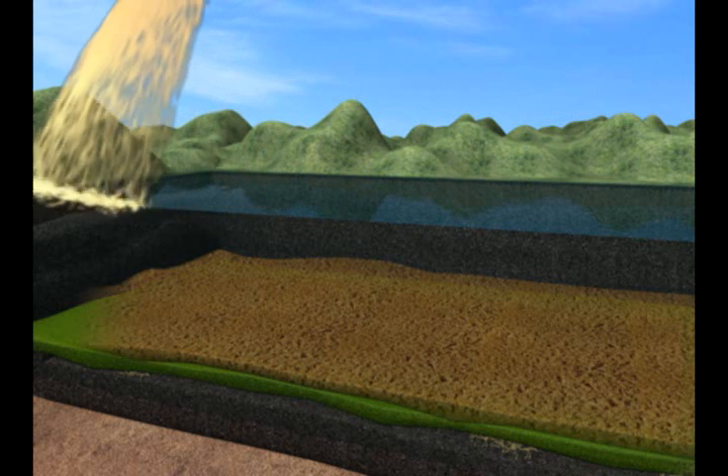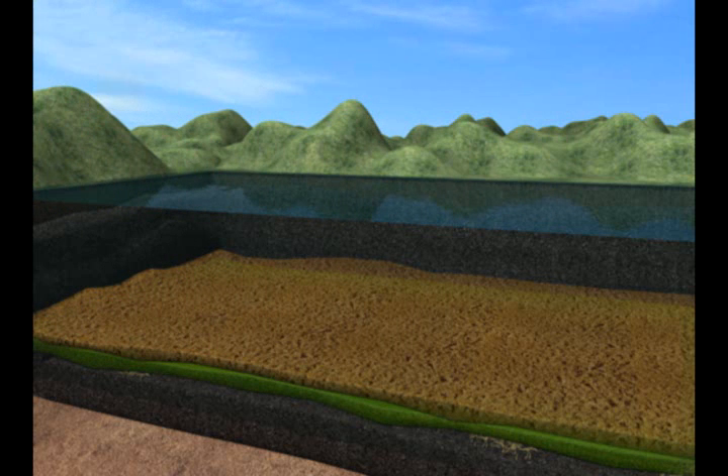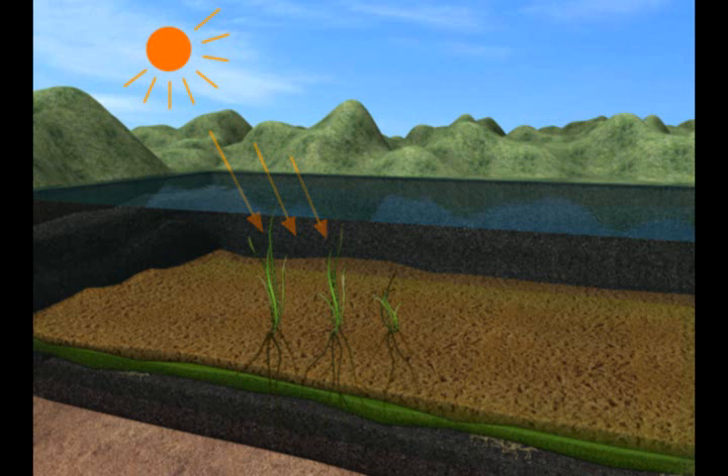In this way, the pollutants that are originally dissolved or dispersed in the water can be safely and cheaply concentrated and buried with algae cells in the sediment, and turned into fertilizers for the growth of submerged macrophytes.